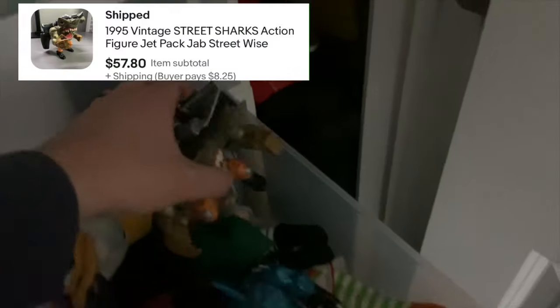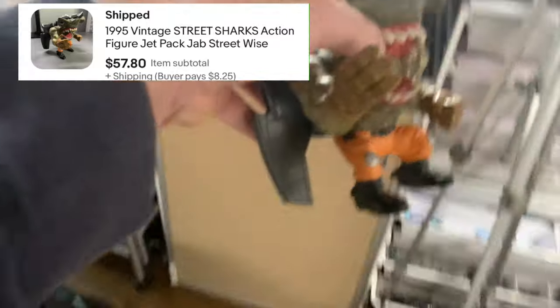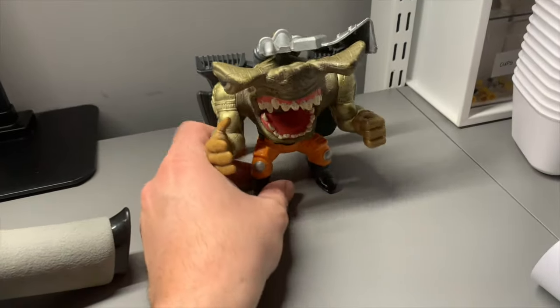Now it's time for the non-Lego stuff. Today is Martin Luther King Day so I'm just getting it all packed up today — all I have to do is walk it down to the post office tomorrow. I collected Street Sharks for a little while, then had to put them away to make room for my Lego stuff. They've just been sitting in storage not doing any good, so I decided to sell them.